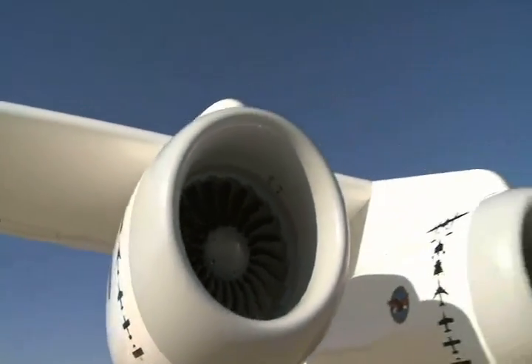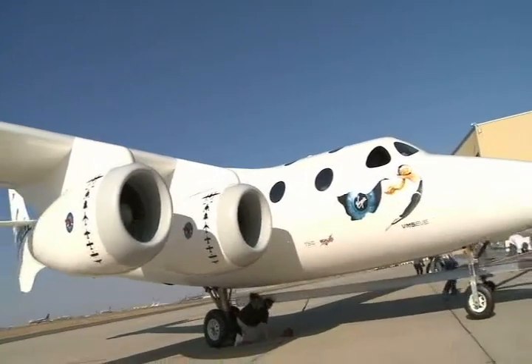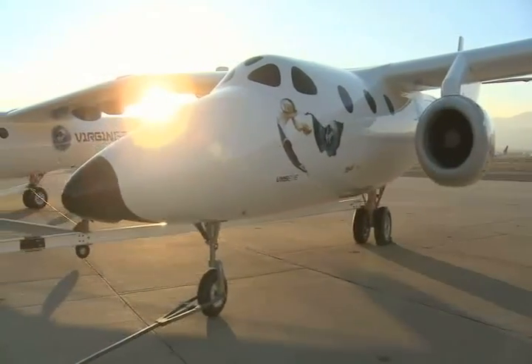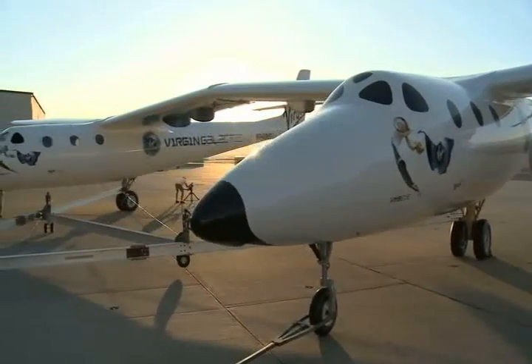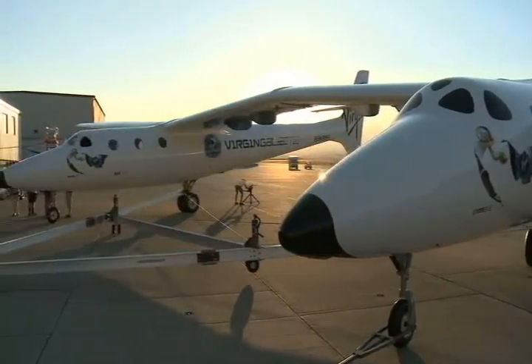At 50,000 feet, White Knight will drop Spaceship 2 with eight on board. The spaceship pilot would then light the rocket, point the nose toward the stratosphere, climb into suborbital space, and experience weightlessness along with an extraordinary view of our planet.